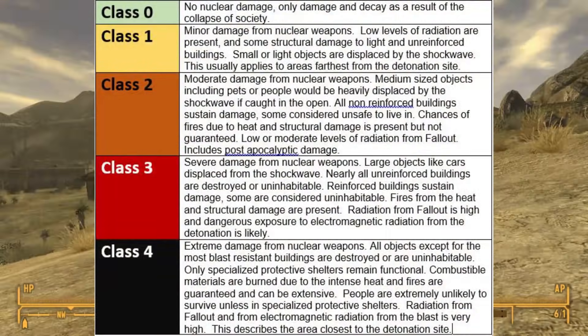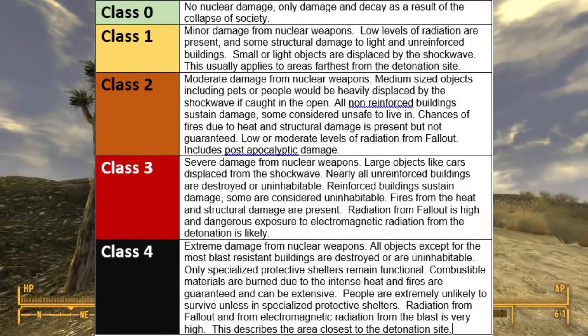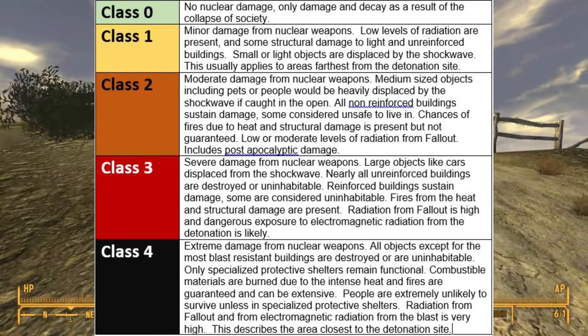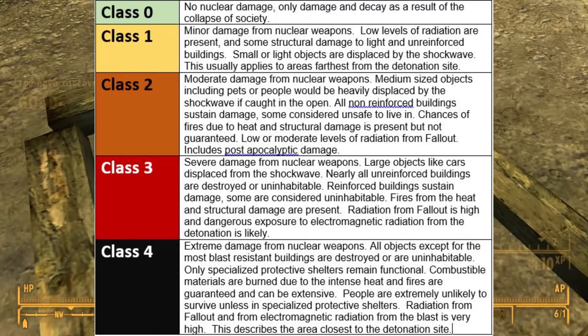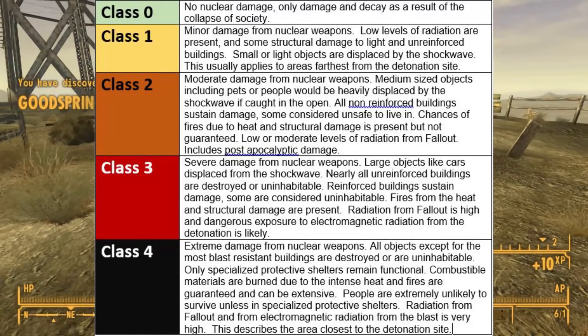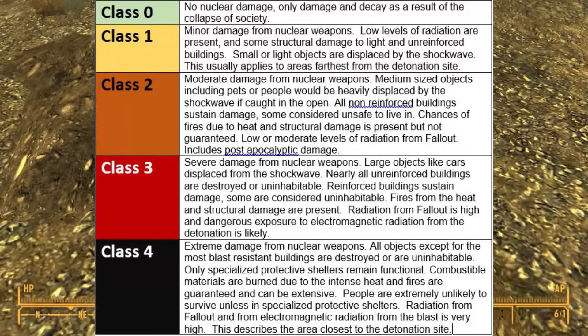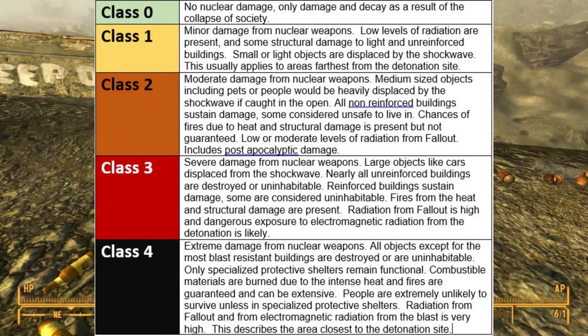Class 0 means there was no nuclear damage, only damage and decay as a result of the collapse of society. Class 1 means there is minor damage from nuclear weapons. Low levels of radiation are present, some structural damage to light and unreinforced buildings, and small or light objects are displaced by the shockwave. This usually applies to the area farthest from the detonation site.